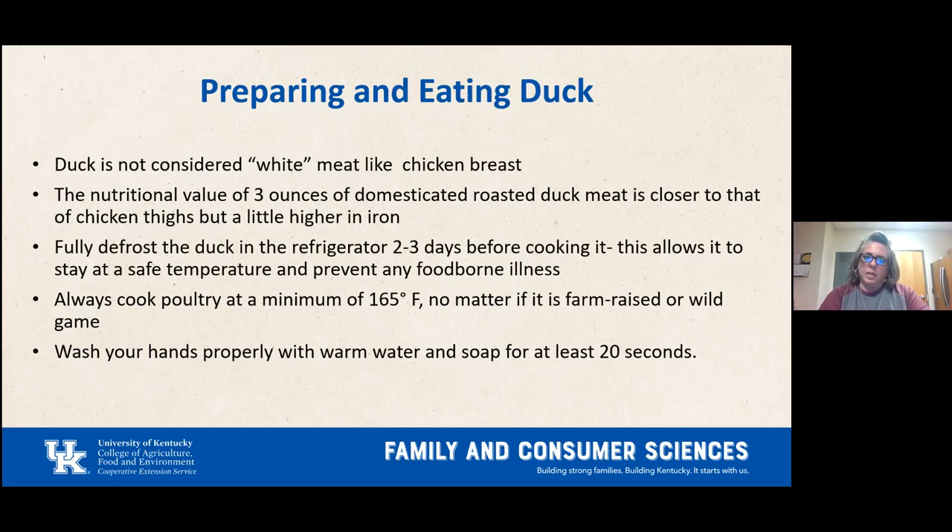Today we're talking about duck and how to prepare and eat it. Duck is not considered white meat like chicken breast. The nutritional value of a three-ounce serving of domesticated roasted duck is closer to that of chicken thighs with a slightly higher iron content. You want to fully defrost the duck in the refrigerator for two to three days before cooking to keep it at a safe temperature and prevent foodborne illness.